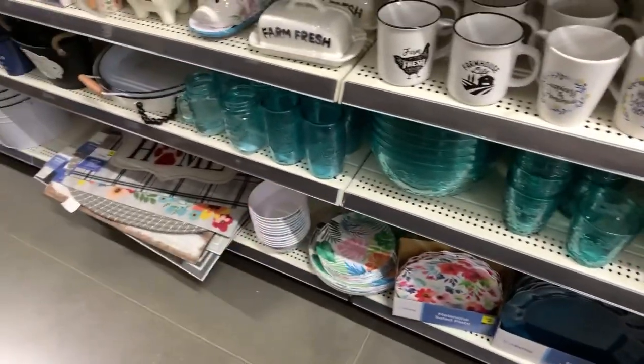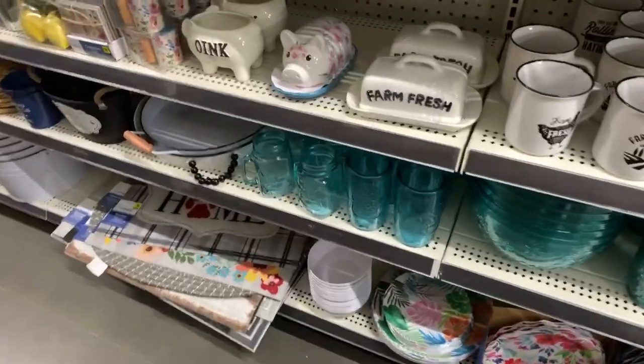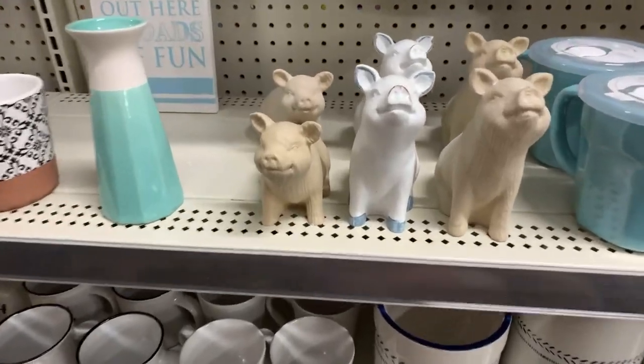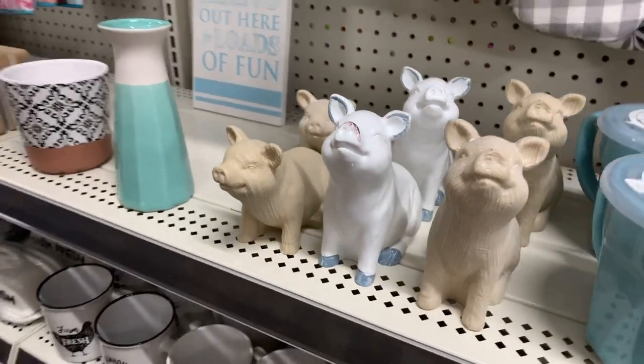Most everything is between one and five dollars, which I think just beats out all the other discount chains including Walmart, because their aesthetic here is just so so cute.